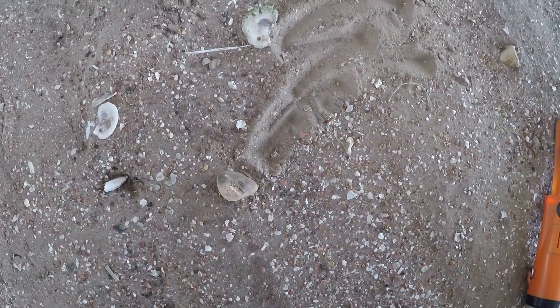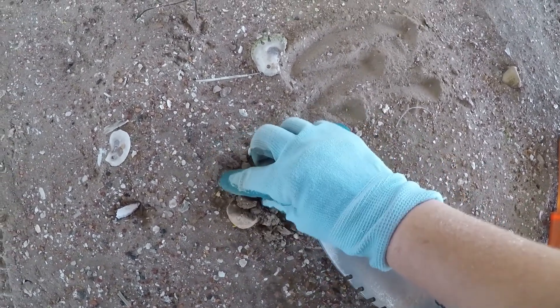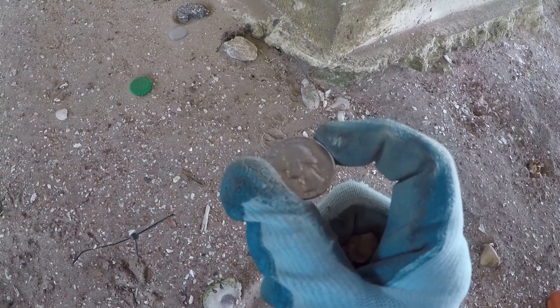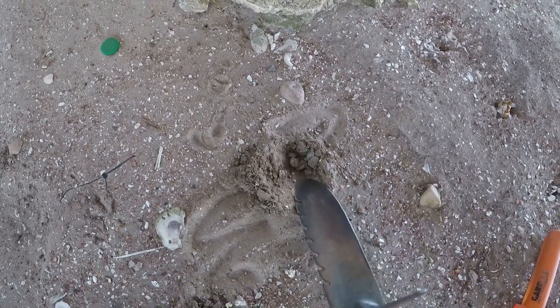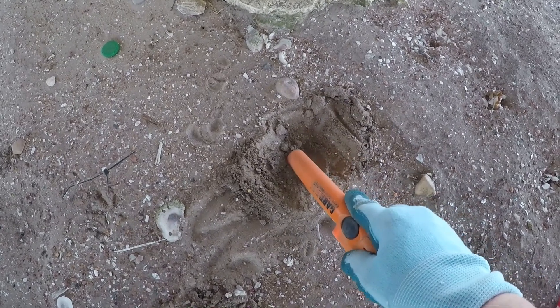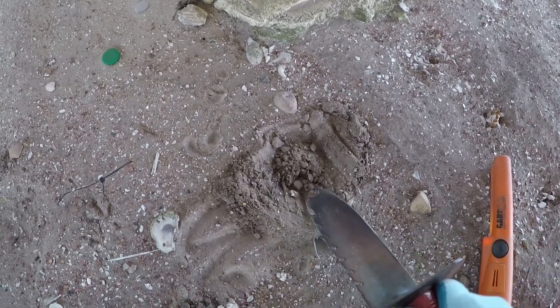I got a quarter signal right here. Or is that a nail? That's a nail. But I do see a quarter right there. Thank you, Jesus. I have to see what year that is. I'm not too far off — I've got another quarter signal right in here. It was ringing up 91-92.